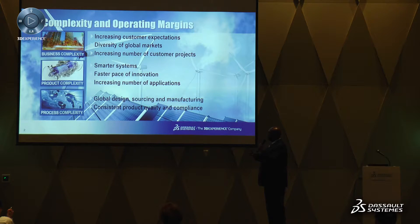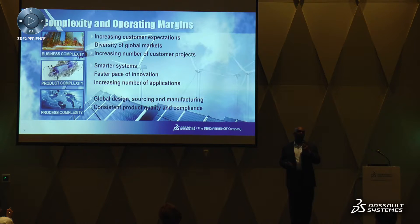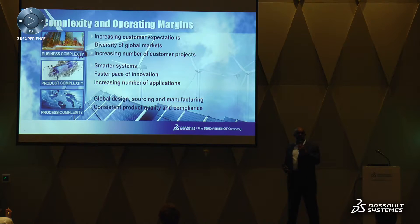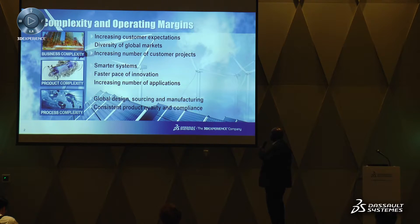Last but not least is process complexity — we're dealing with a global environment and the need for any company to have geographically dispersed R&D organizations that add complexity in terms of the way you actually design products going forward.